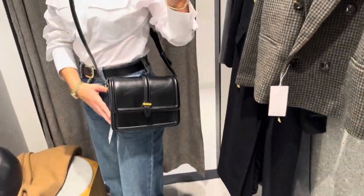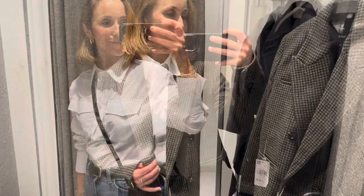First off let's start with this cross body bag. It's giving me major Celine vibes. I love it.